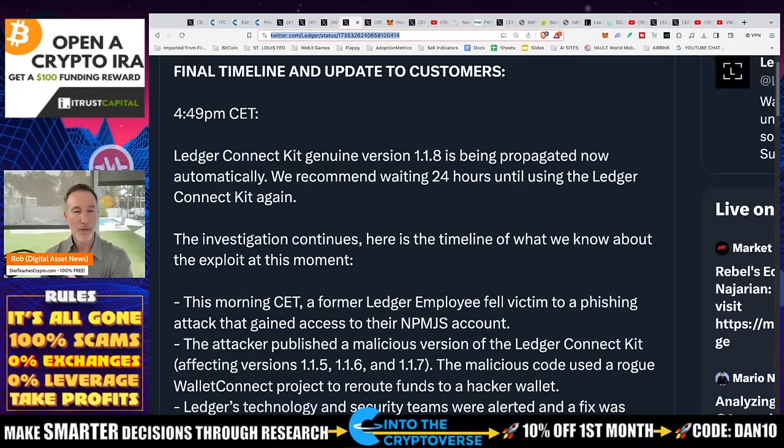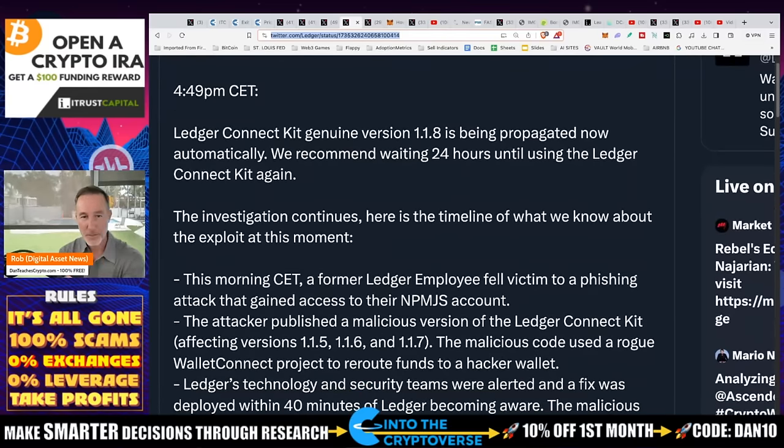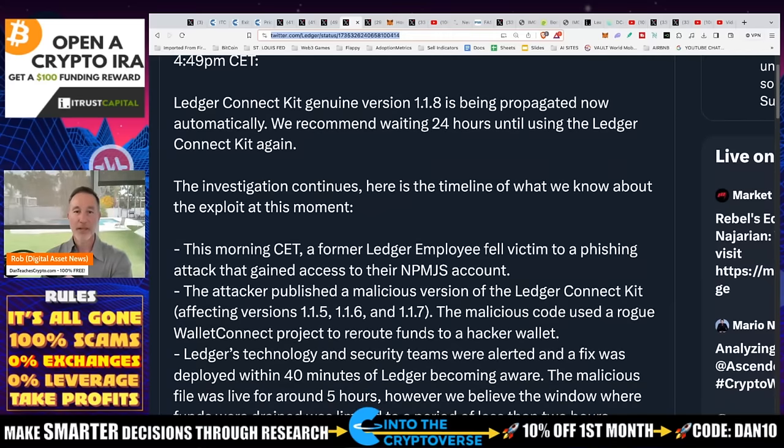Here's the timeline of what we know of the exploit. This morning, CET time, a former Ledger employee fell victim to a phishing attack that gave access to their NPMJS account — I believe that's GitHub; correct me in the comments. My question is: why does a former Ledger employee still have access for a phishing attack? And how many different ex-employees are there? That is a problem.